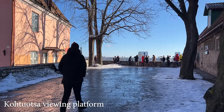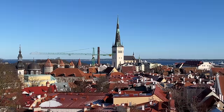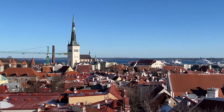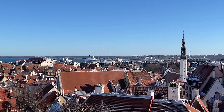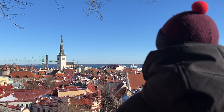There are a few viewing platforms on top of the hill that can get very busy in high season but offer impressive views across the city and the harbour. St Olaf's Church, visible in the distance, also offers great views if you want to climb the 258 steps. This 16th century church was once the tallest building in the world.